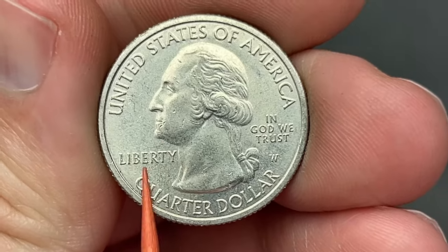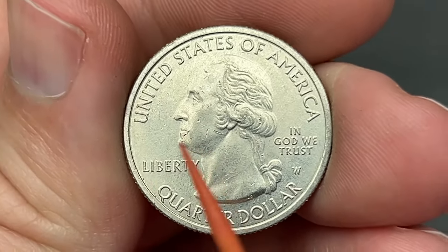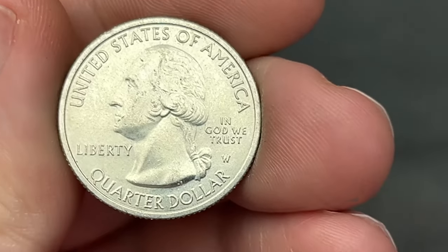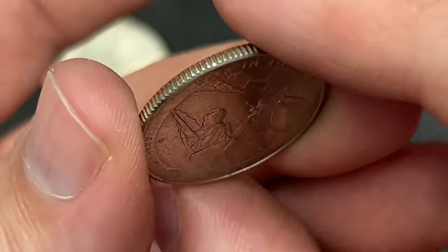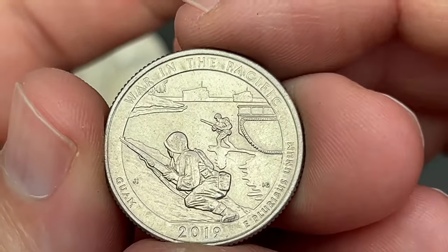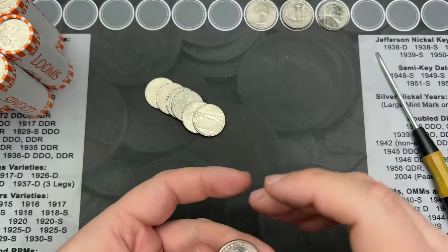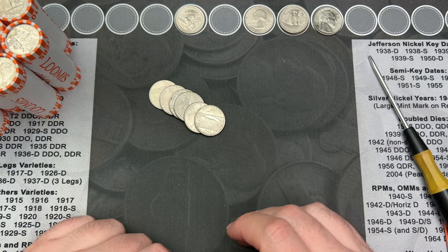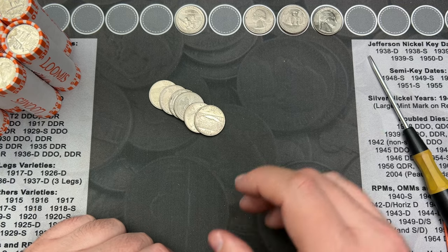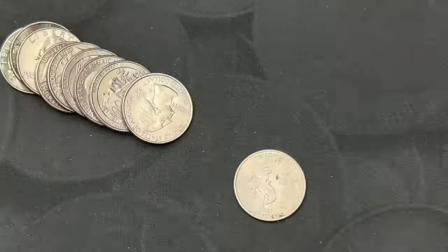Roll number 11 and we come across an awesome find - we have a West Point quarter. This is going to be a 2019. The privy mark is right in here, so this is a 2019, not a 2020. West Point is always fun to find. It's worn - War in the Pacific - nice! That is one I have not seen in a while, so that is a fun find for sure.